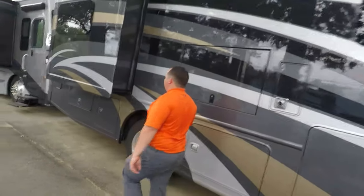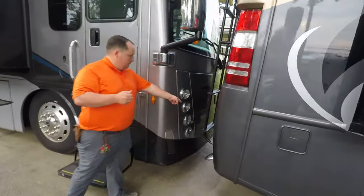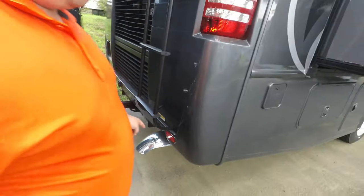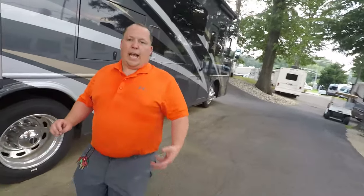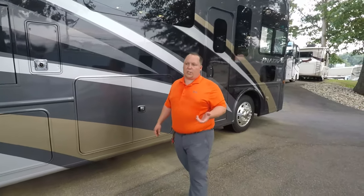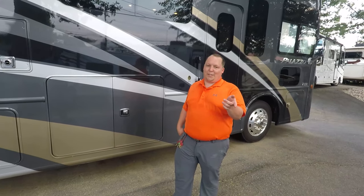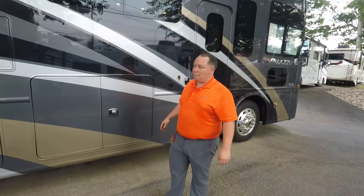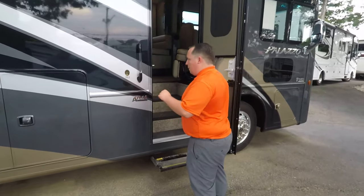Now the three things I don't like. Number one: the 10,000-pound hitch. I do not like the 10,000-pound hitches — I feel like they're misleading. There are too many uneducated RV salesmen who are going to tell you 10,000 pounds is what you can tow. You cannot. Don't tow 10,000 pounds with this motorhome. Make sure you know that.